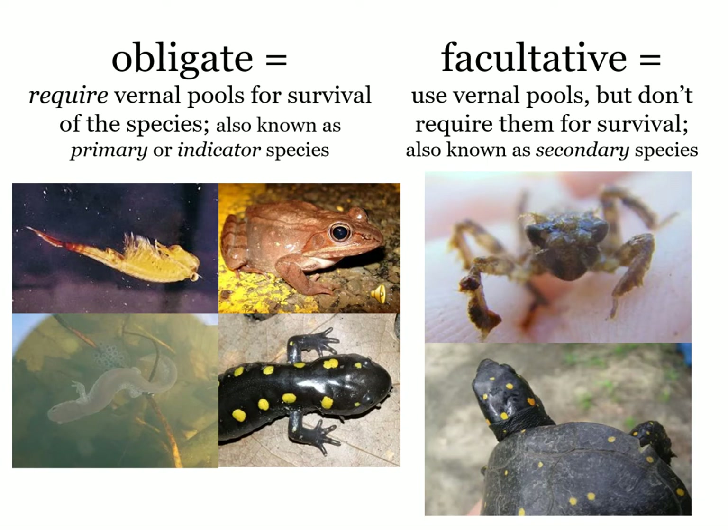There are more than 500 other species who use vernal pools in some way or another but don't require them for their survival, things like the dragonfly and spotted turtle seen here. We won't be talking about those today.